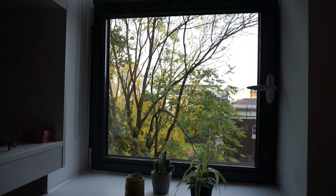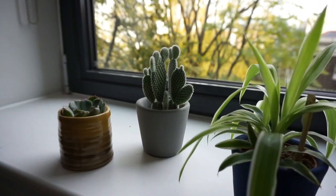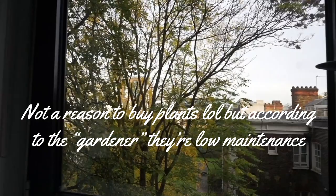Yeah, one of my windows. I have three plants over here — I can't say exactly the names of them but I think they are so cute.